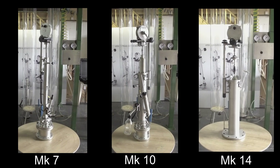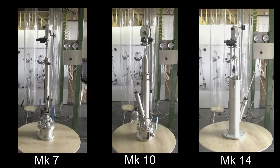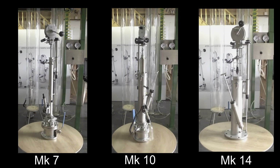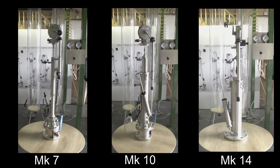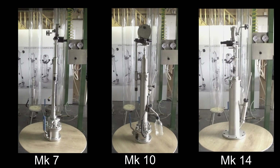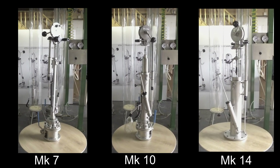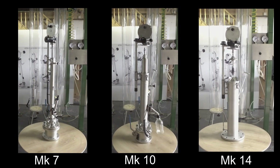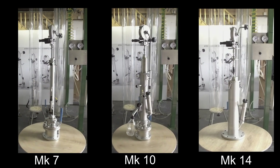UK Sampling Gauges currently supply three sizes of closed sampling systems: the MK7, MK10 and MK14. All can provide spot, running and bottom samples, and using the sounding rod can measure quantity remaining after emptying and before loading.